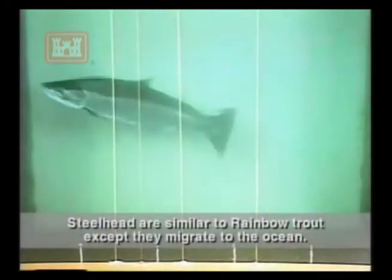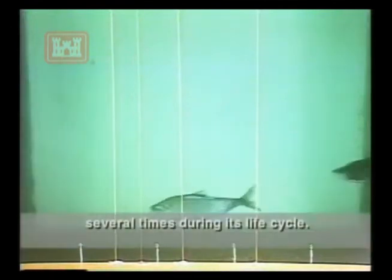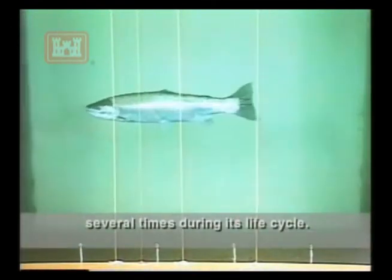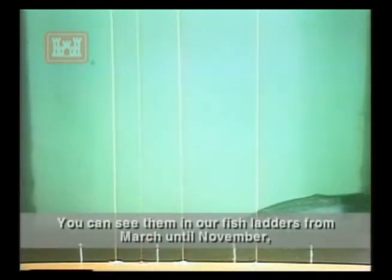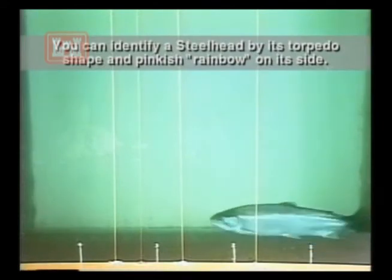Steelhead are similar to rainbow trout, except they migrate to the ocean. Classified as salmon, a steelhead can spawn several times during its life cycle. You can see them in our fish ladders from March until November, but the big runs are in August. You can identify a steelhead by its torpedo shape and a pinkish rainbow on its side.